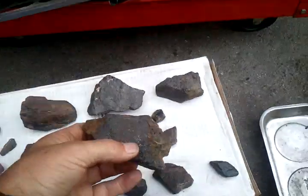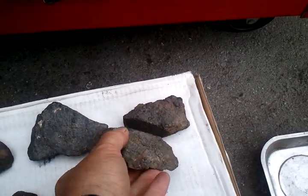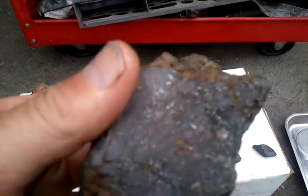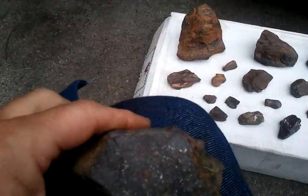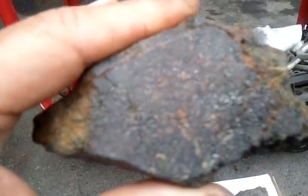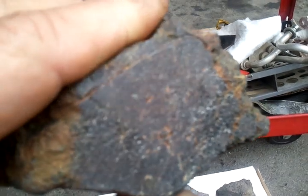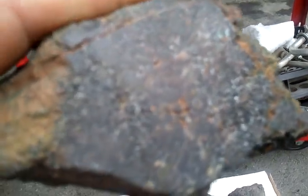This particular pair right here used to be one. A buddy of mine has a big commercial saw and cut them in half. I can't really zoom in, but there's iron in it and it's very magnetic.